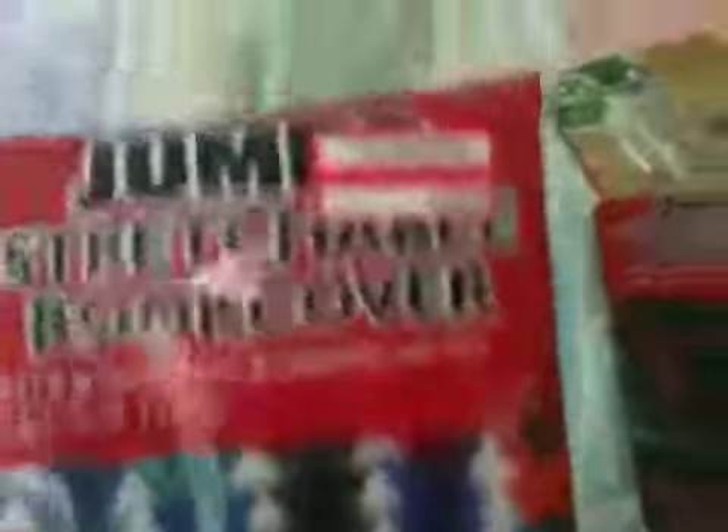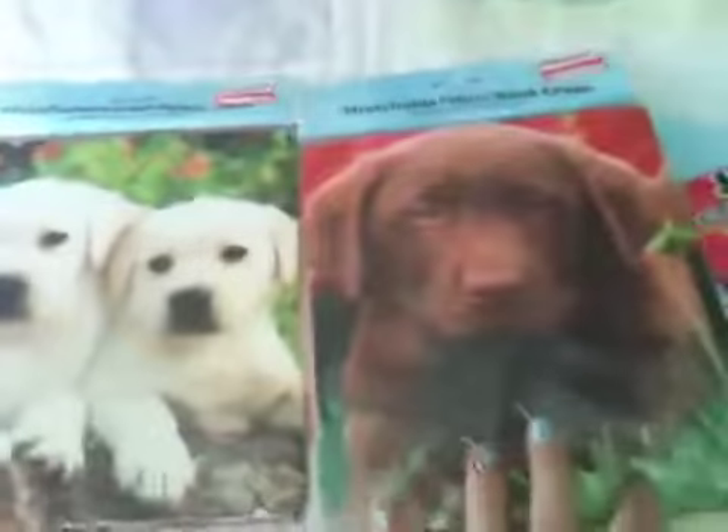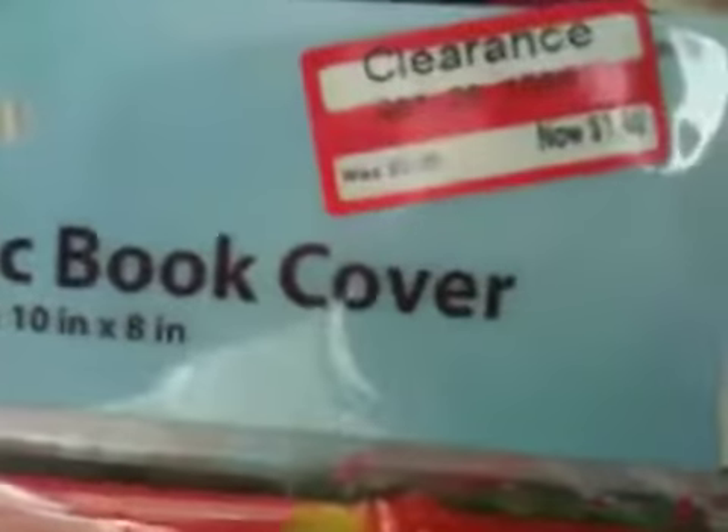This one looks like Christmas trees to me. It was on sale for 70 cents instead of a dollar. Then I got this chocolate lab one — it's really cute, it was like a dollar forty, and I got two of them.